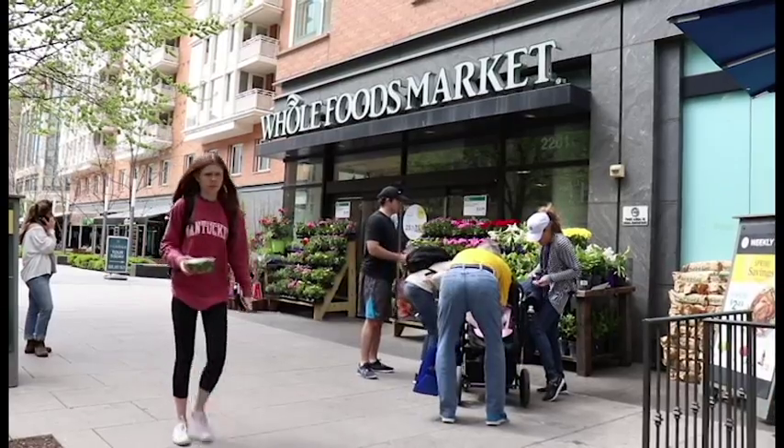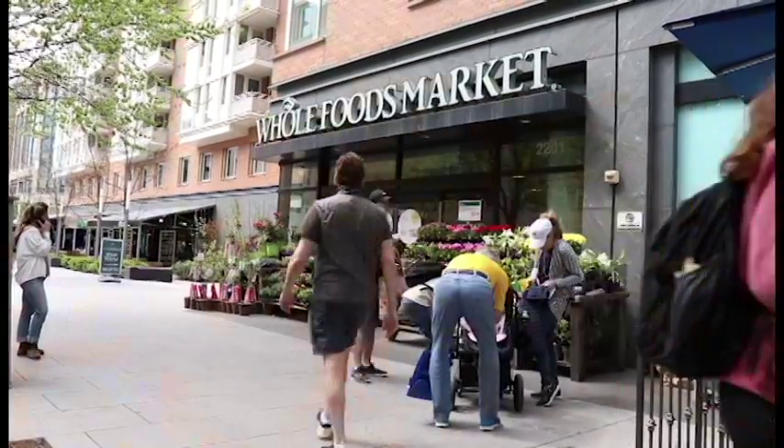Subway was a common answer. Others mentioned beefsteak, and Whole Foods — cited repeatedly as a top choice by multiple students.